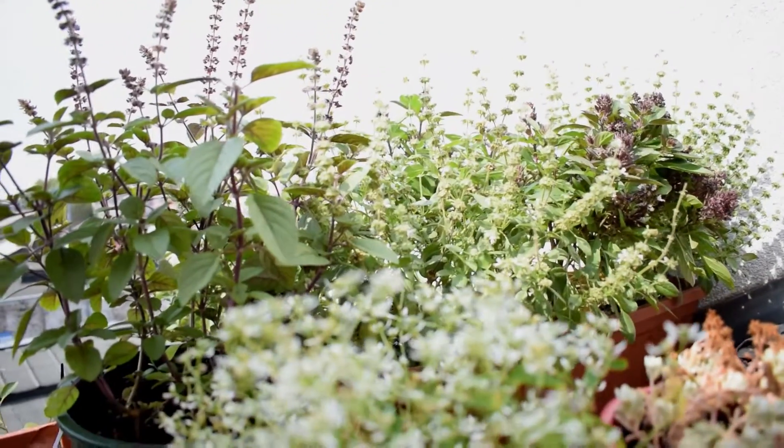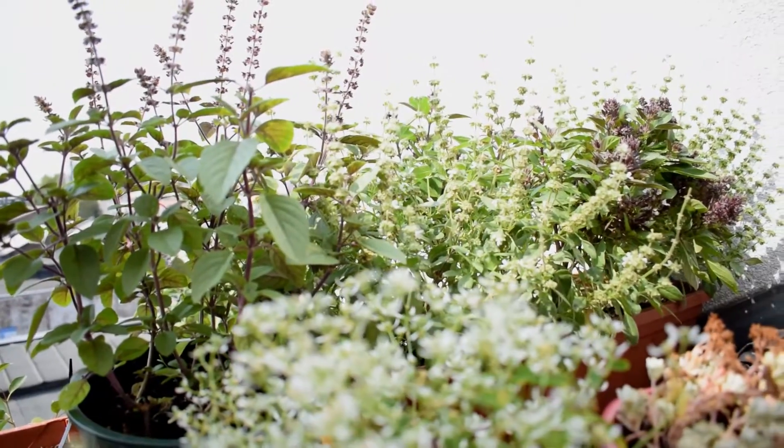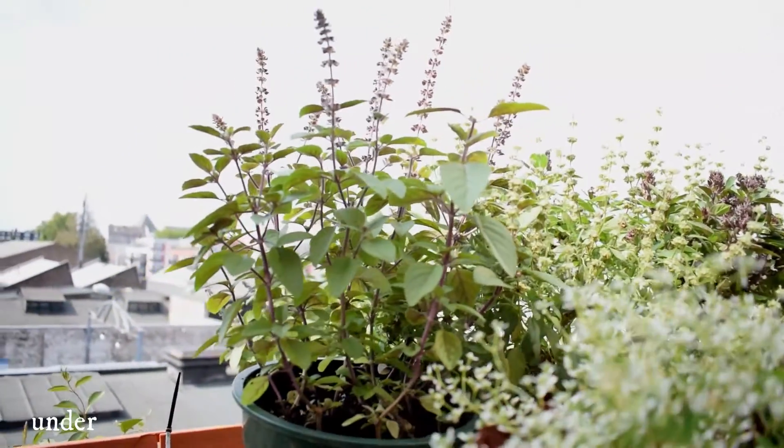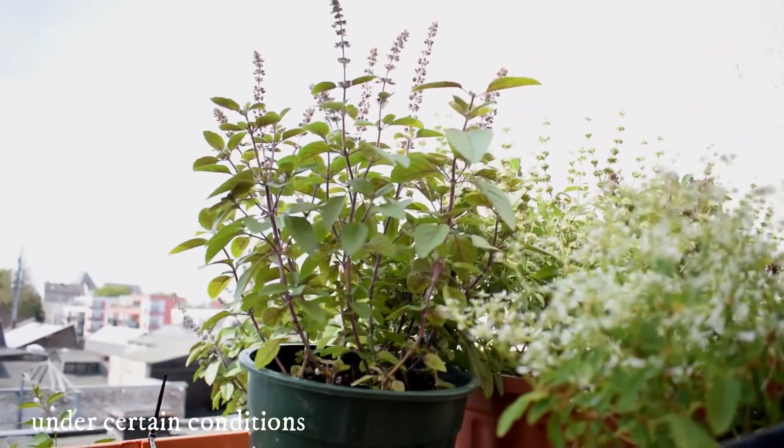Up on the roof shelves I've got my Thai basil and my lemon basil. Most of them have gone to seed, but I'm going to do a video on why I think that's okay — keep an eye out for that.